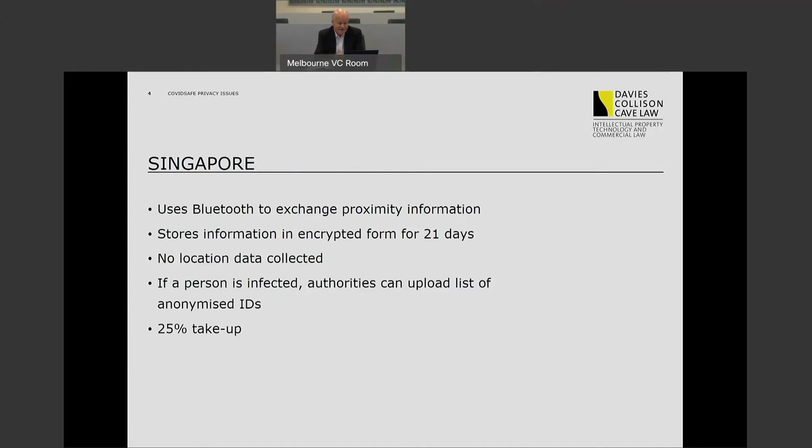The Singapore app uses Bluetooth to exchange proximity information, not location information. It doesn't tell anyone where you've been. It just identifies, in an encrypted way, who you've been in contact with for a period of 15 minutes or more. That contact information is stored in encrypted form for 21 days on a rolling basis and it's deleted. If a person is found to be suffering from the virus, the authorities can upload a list of these anonymised IDs and they have means of tracking down who those individuals are and alerting them that they need to get tested.